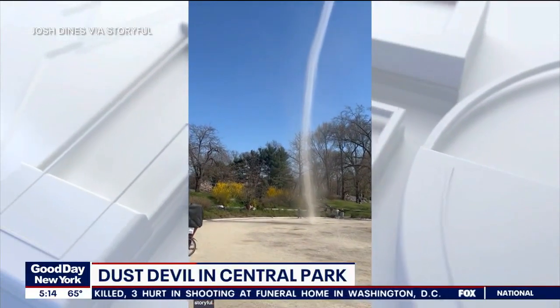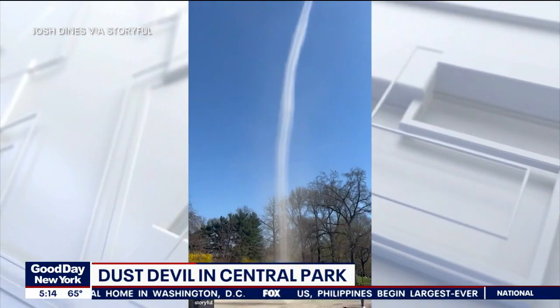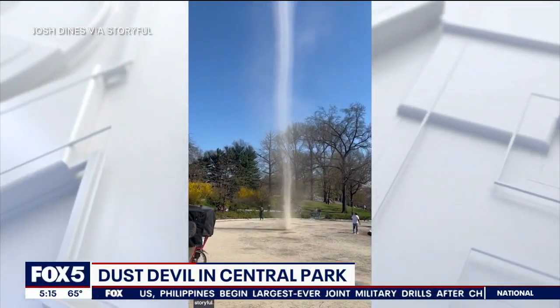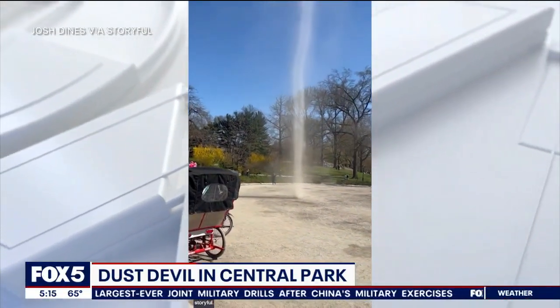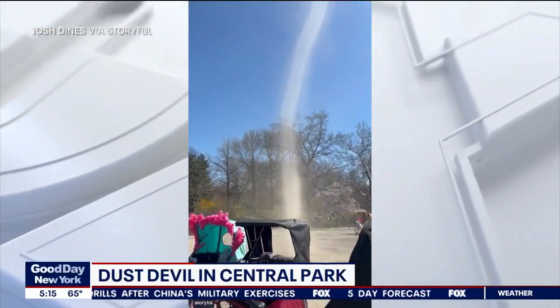This one formed Monday in Central Park and had people wondering what they were seeing. It dissipated after a pedicab cycled into it, so nothing to be alarmed about. But still, just the sight of something like that right in front of you — Central Park. Yeah, Central Park. Looks like a water spout.